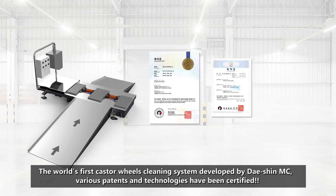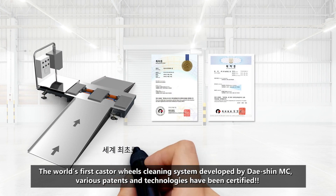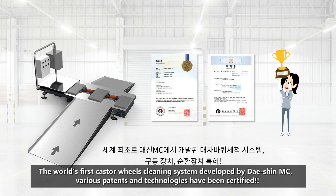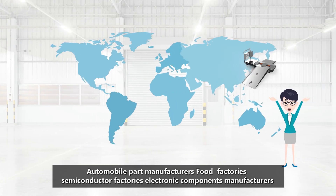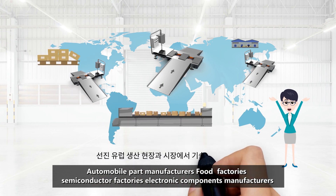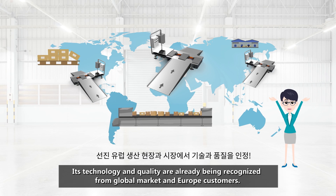The world's first caster wheel cleaning system, developed by Dacian MC — various patents and technologies have been certified. From automobile part manufacturers and food factories to semiconductor factories and electronic components manufacturers, its technology and quality are already being recognized from the global market and European customers.